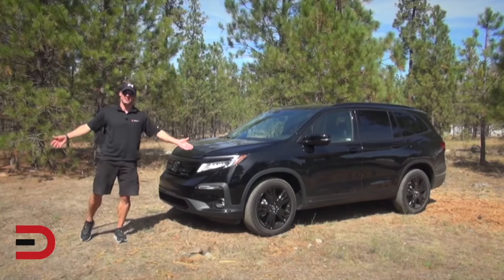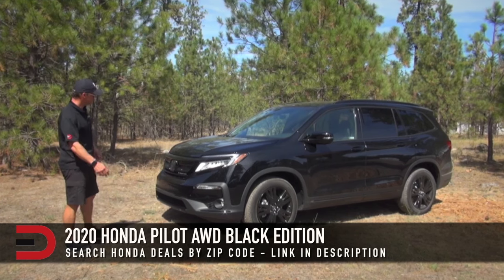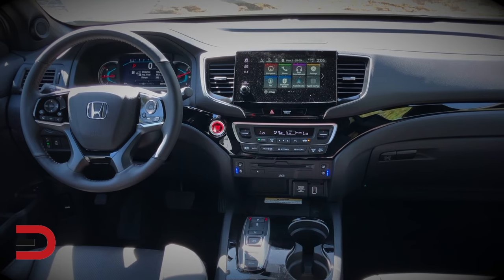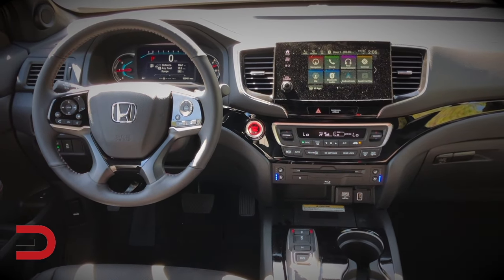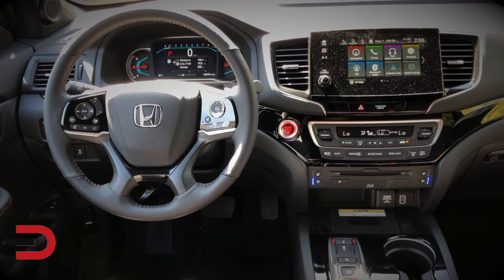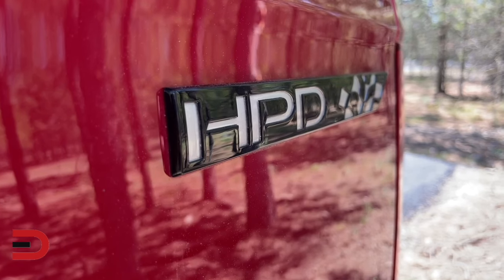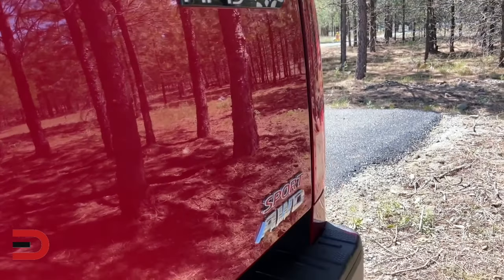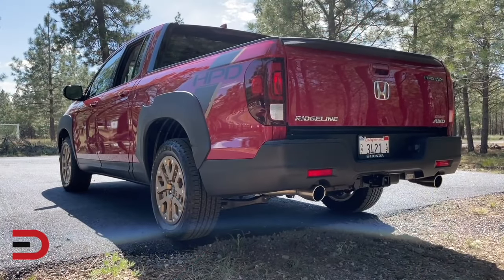If you want to feel stealthy, go for the Black Edition at around $44,000. The exterior comes with gloss black accents and 18-inch black-painted alloy wheels. Inside there is black and maroon upholstery, a contrast-stitched steering wheel with red thread, and unique red LED ambient lighting — all giving the Black Edition a more elegant curbside appeal.